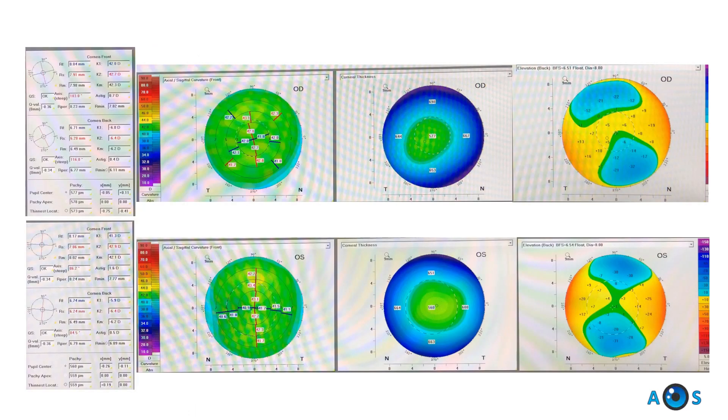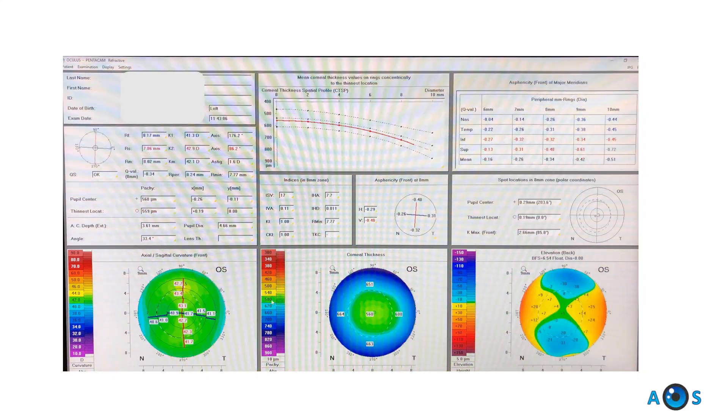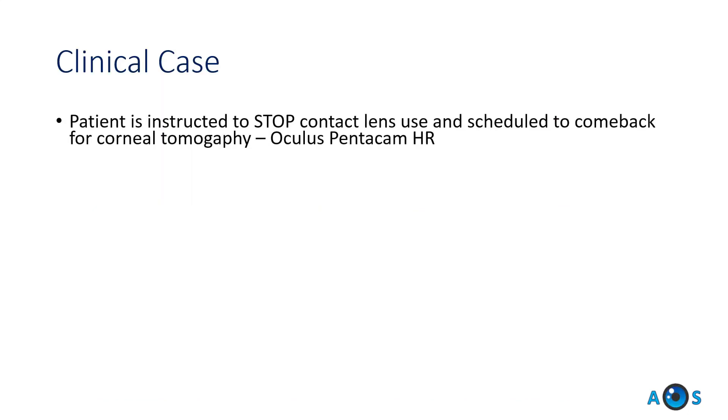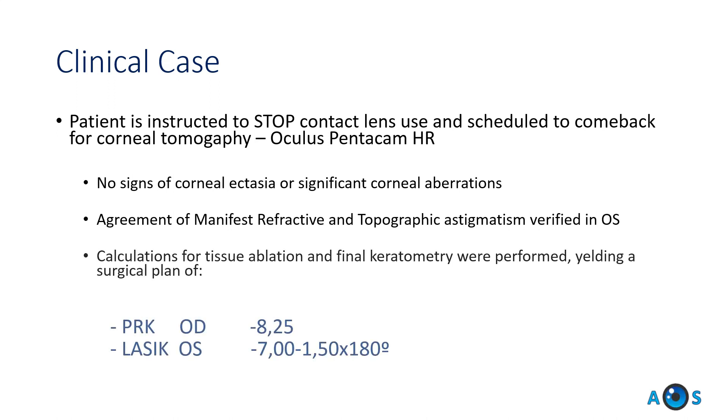After corneal evaluation by pentacam analysis, all safety calculations regarding final keratometry and residual stromal bed were performed and a surgical plan was devised. The patient favored laser vision correction over a phakic IOL surgery, so we proposed PRK in the right eye and femtoLASIK in the left eye. We did not aim for full correction, as to ensure safe and stable refraction, the theoretical maximum was calculated to be 8.25 diopters of correction.